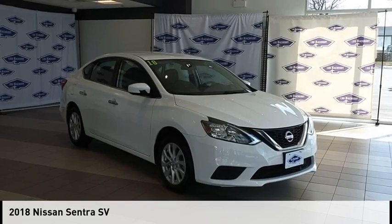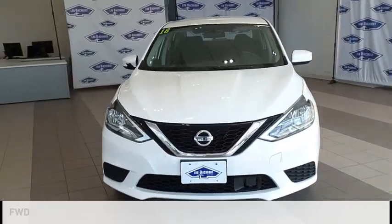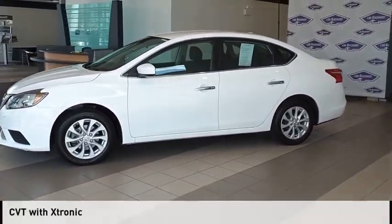Looking for the right vehicle? Check out the 2018 Sentra. This vehicle is powered by a front-wheel drive, four-cylinder, 1.8 liter engine, and comes with a continuously variable transmission.